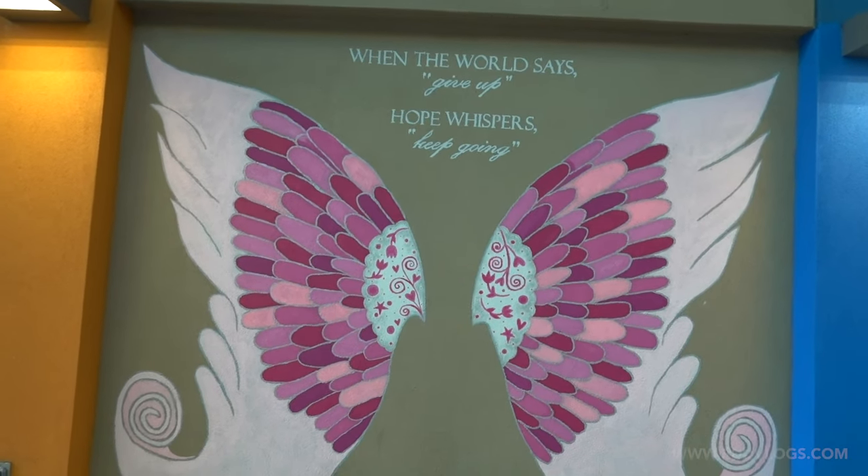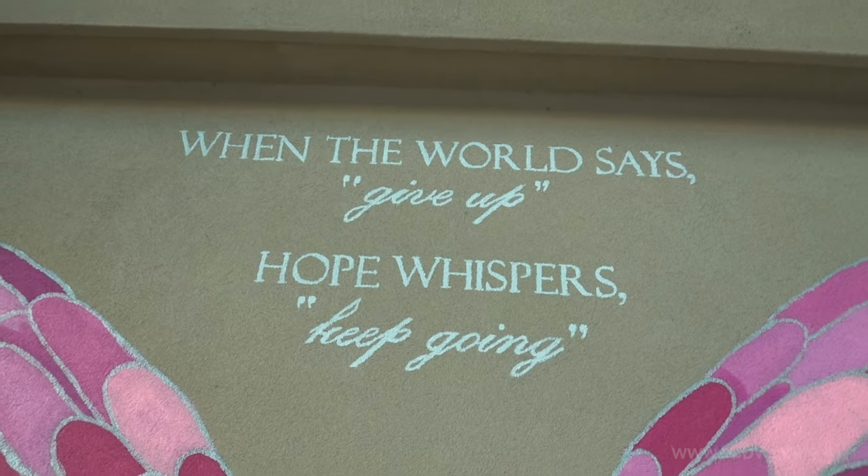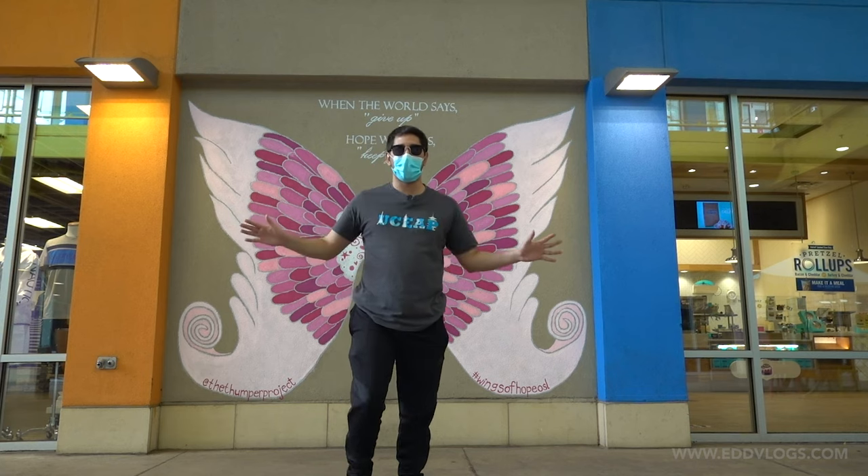The next mural is actually inside the outlets here in downtown, and it goes with a similar inspirational theme. There are some words at the top that read: 'When the world says give up, hope whispers keep going.' And you can see the gimmick — you can pretend you have wings and fly away from your problems or whatever you want.